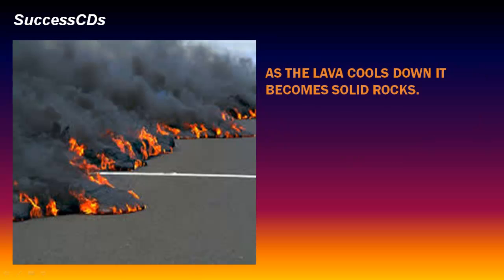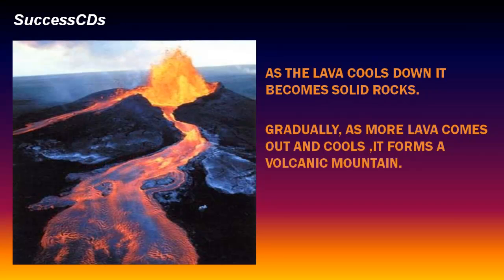As the lava cools down, it becomes solid rocks. Gradually, as more lava comes out and cools, it forms a volcanic mountain.